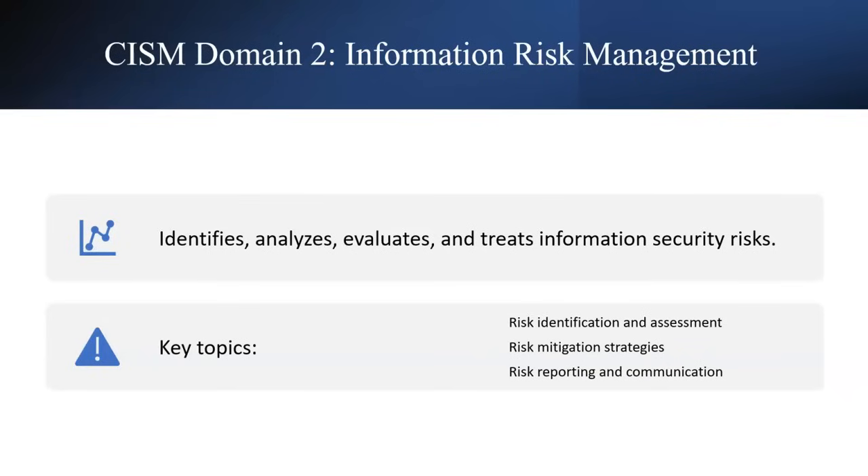Domain 2 is about information risk management — how an organization handles risks from intruders, viruses, or malware. This includes how to identify, analyze, and evaluate risks with respect to monetary loss, reputation loss, and information security threats. Key topics include risk identification and assessment, risk mitigation strategies — how to reduce risk — and how to report and communicate with concerned stakeholders.